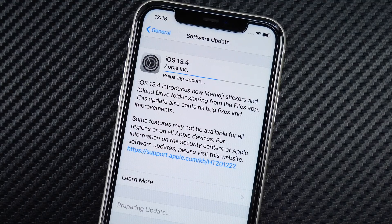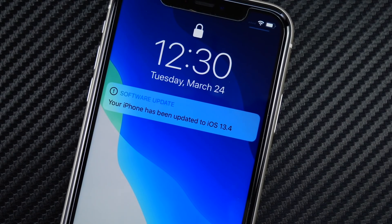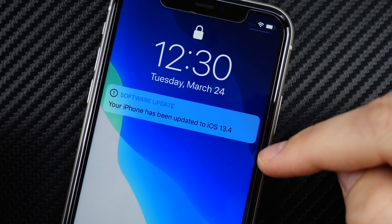A few minutes into the update, the iPhone 11 is not taking that long. Keep in mind, depending on your phone and network, it could take a lot longer — it's hard to give an exact time, but this one should take around 10 to 15 minutes. And it ended up taking about 15 to 20 minutes. You can see it says your iPhone has been updated to iOS 13.4.